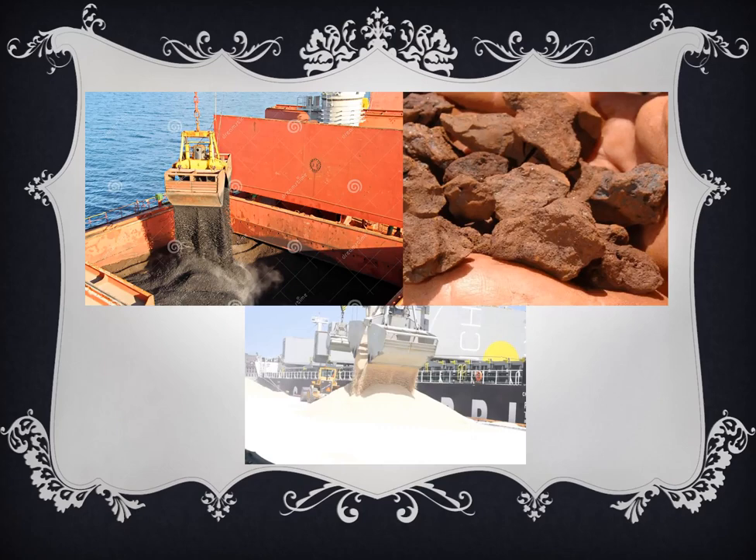Ito ang example ng loading and discharging of bulk carriers or bulk cargoes. Sa first picture, upper left, ay coal; sa right, ito ay iron ore or sulfur. Dito sa baba, ito ay asin — salt. Hindi siya iodized; itong salt na ito ay crystallized, kasing laki ng mga bato or graba. Ginagawa daw sila sa paggawa din ng mga bote or bottles.